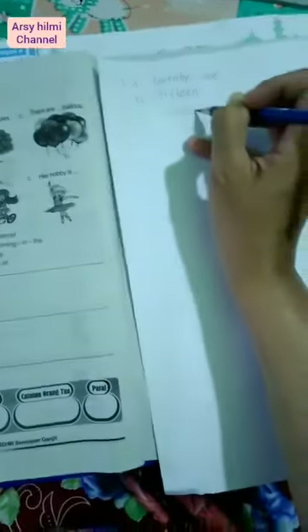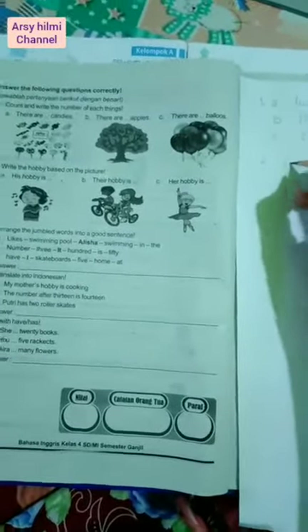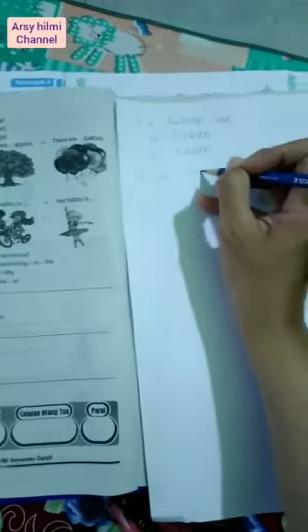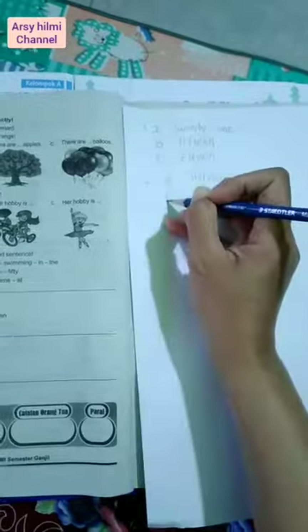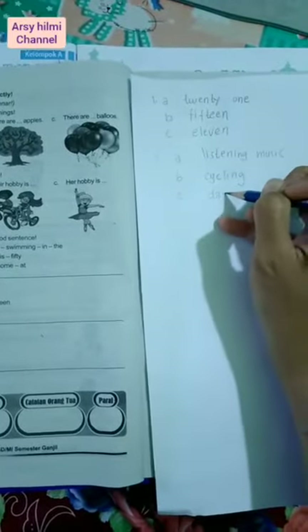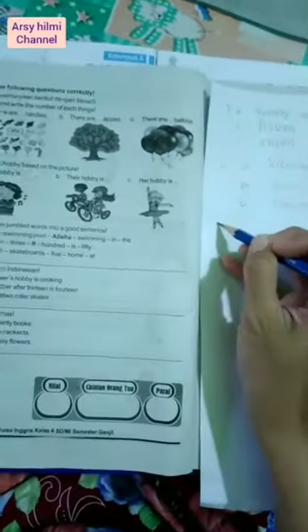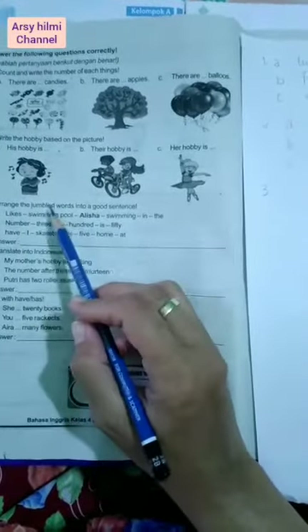Number two: Write the hobby based on the picture. His hobby is... Yang A: mendengarkan musik, in English is listening to music. Yang B: bersepeda, in English is cycling. Yang C: menari, in English is dancing.